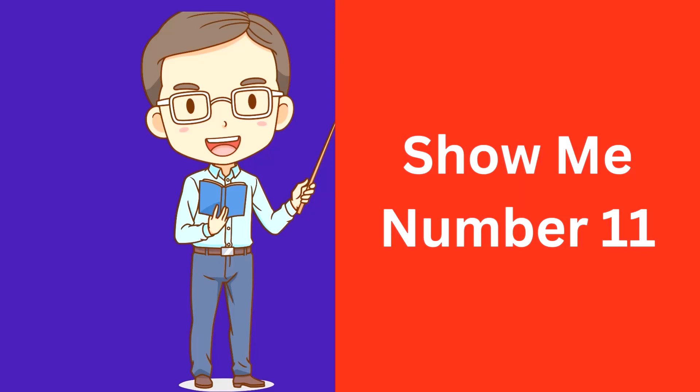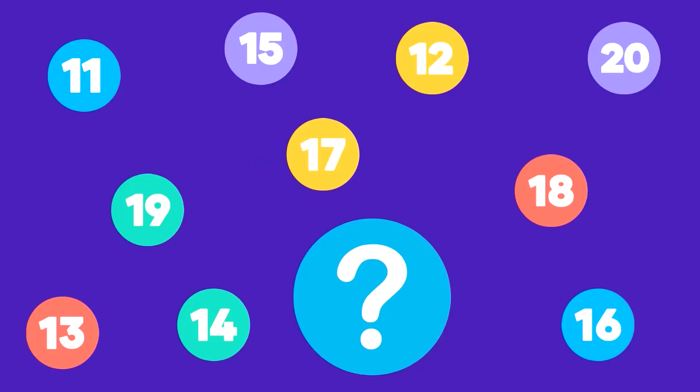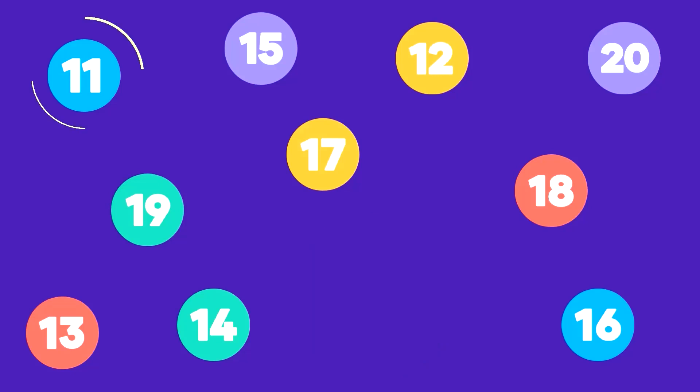Show me number 11. Here is number 11. That's correct, this is number 11.